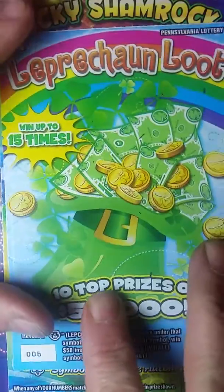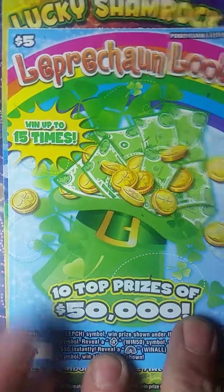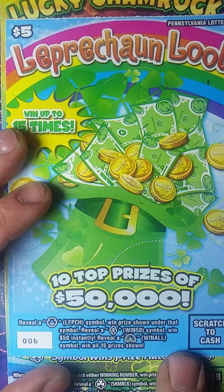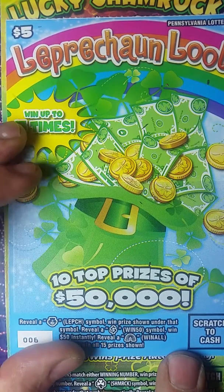Okay, now we're on to the Leprechaun Loot. I have a pet peeve about this ticket — I can tell you right now they're going to have numbers under there and all you're looking for is symbols. Why they don't just have symbols under there is beyond me.